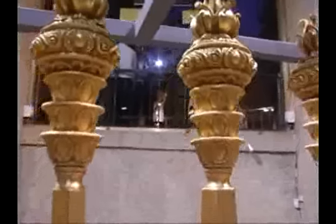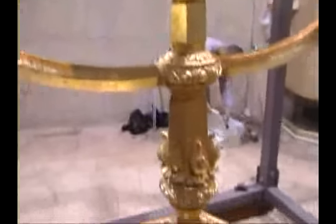The menorah contains 95 pounds of pure gold, today valued at two million dollars. Its total weight is one half a ton.